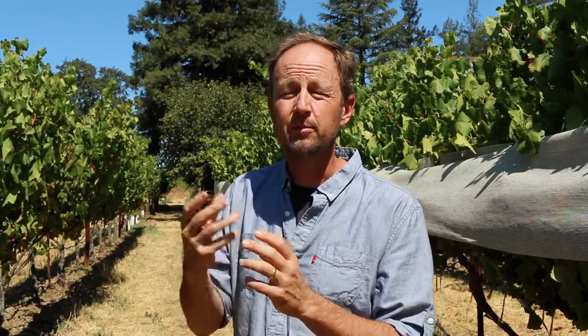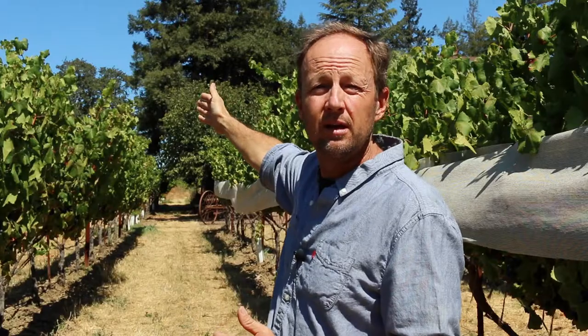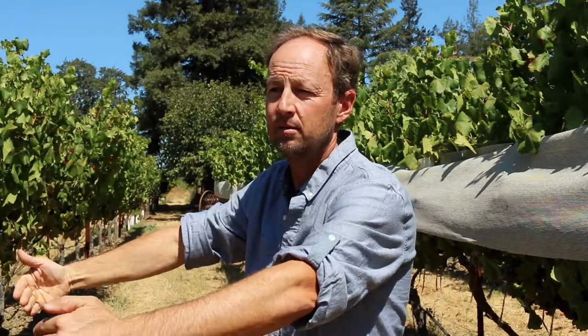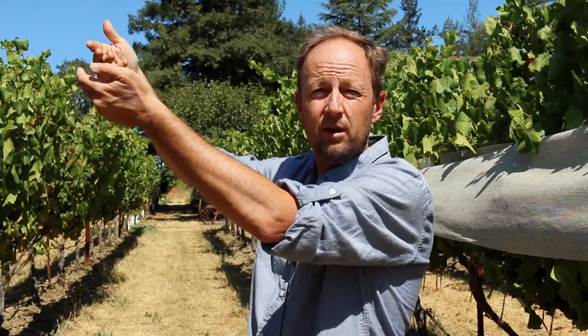Napa Valley is a long skinny valley. It has about half the known described soil types of the world represented in this one place. Because on the east side of the valley, we have a big volcanic fissure that opened up the entire mountain range. And on the west side of the valley, it's marine soils that got lifted up into those mountains.